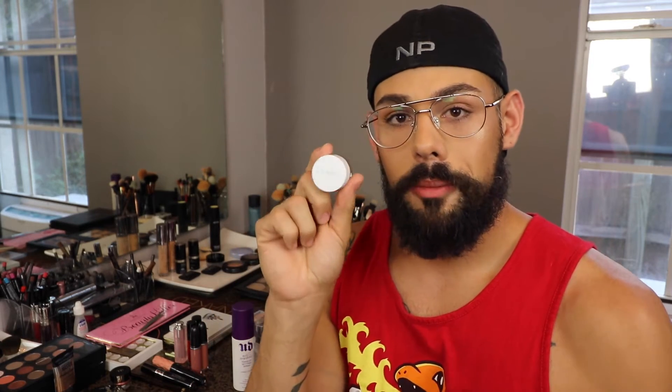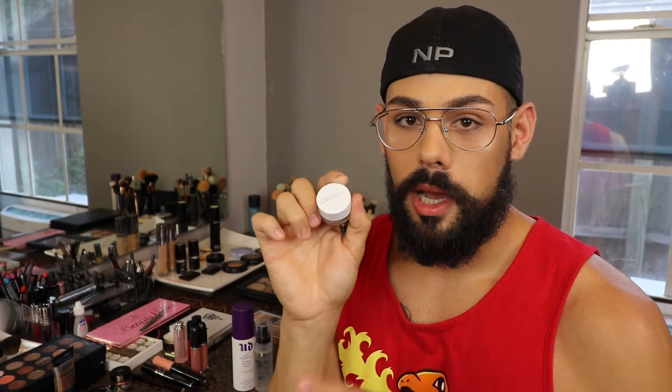A more affordable alternative — this isn't drugstore but it is very affordable — is this Colourpop Brow Pomade in Brunette. This is much warmer, like a warm chocolate shade. But this stuff glides on like butter and then once it sets it doesn't go anywhere. So I really love this Colourpop Brow Pomade as an alternative.